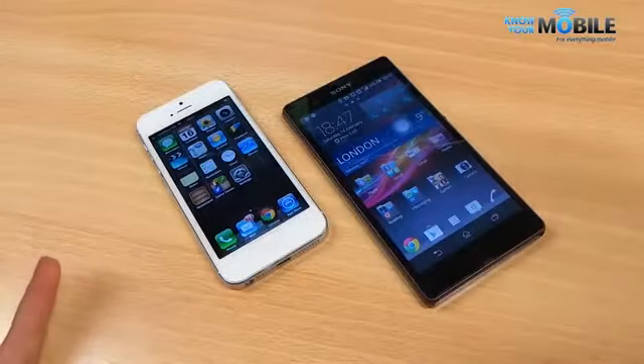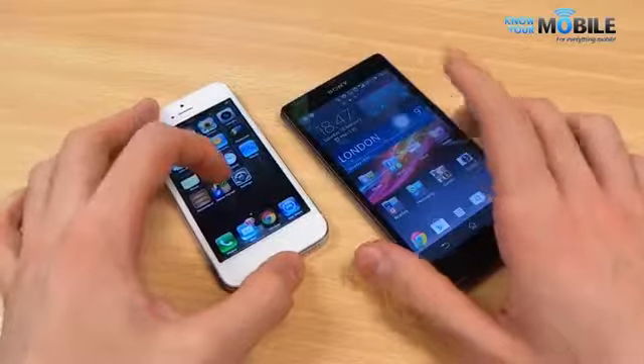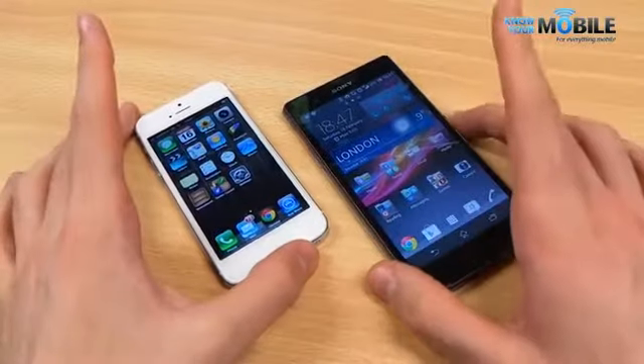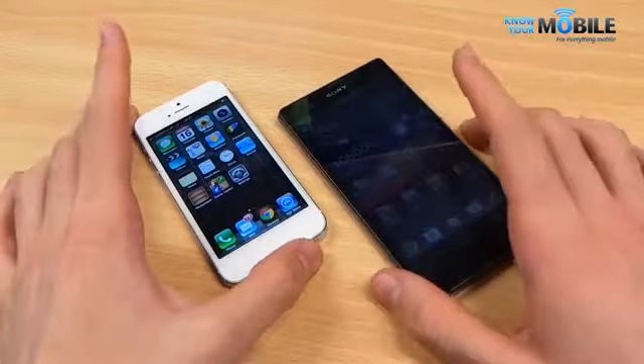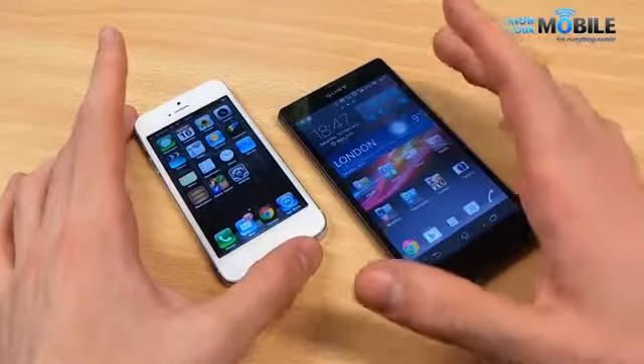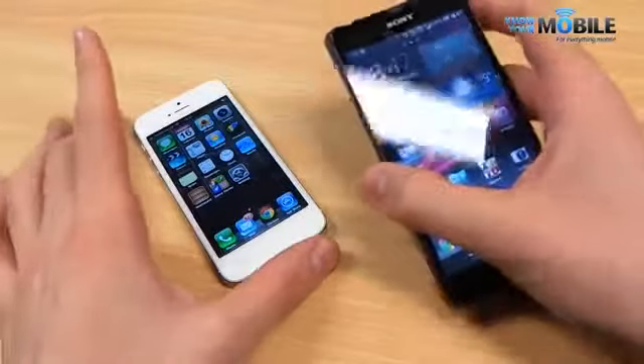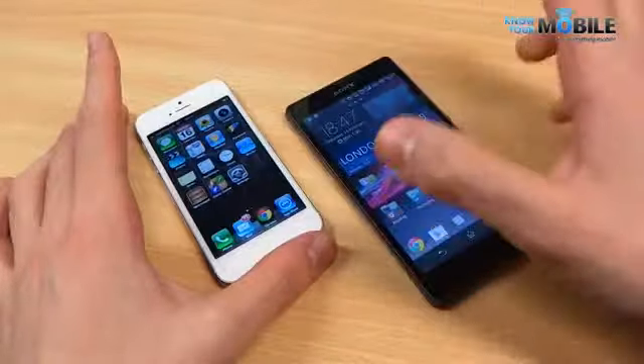The Sony Xperia Z is the latest flagship from Sony — weather resistant, water resistant up to 1.5 meters and dust resistant as well. It's also got a 5-inch Full HD display with a really high PPI. The design is also a new move from Sony — very classical, glass front and back. It's a really stunning phone altogether.